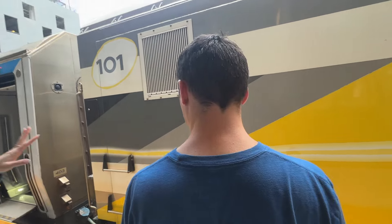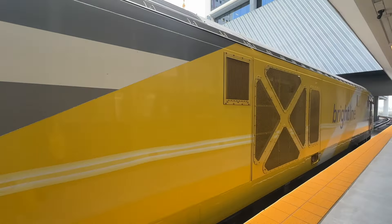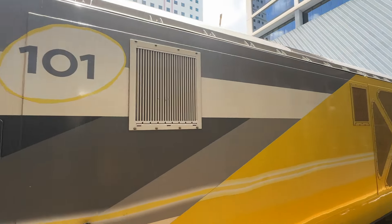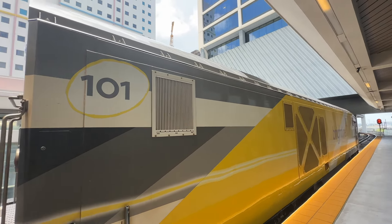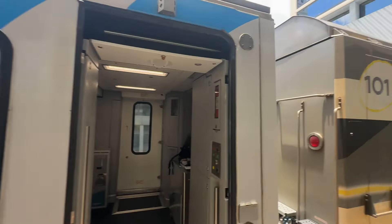This is the first ever locomotive that Brightline received — the 101 locomotive. First ever Brightline locomotive. It's a pretty cool fun fact. Look out for 101.